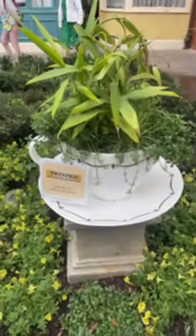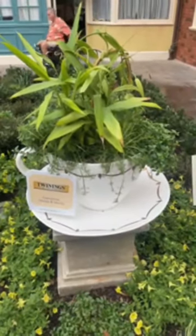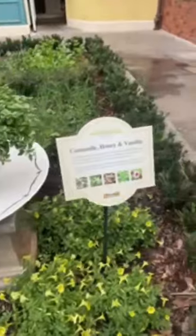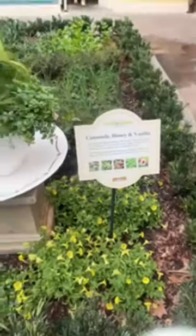Those are vanilla — this right here is vanilla bean plant. So here it has chamomile, vanilla, ginger, peppermint, and hibiscus. That's so cool.